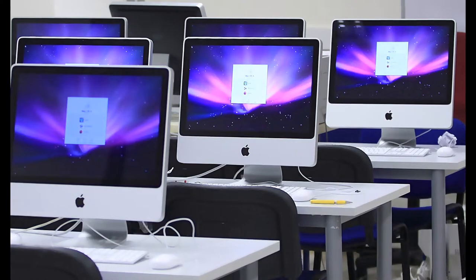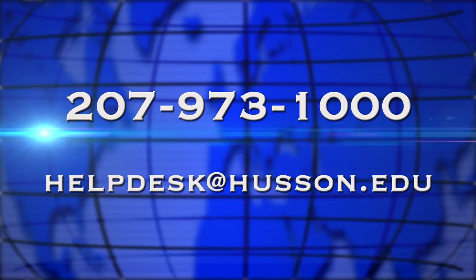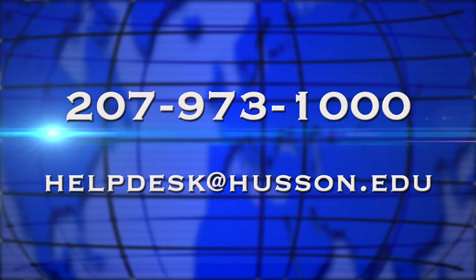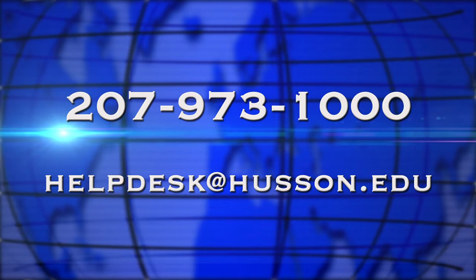to 11 p.m. Remember to log off when you are done and if you have any further questions, feel free to contact us at the Help Desk, 207-973-1000. Or you can email us at helpdesk@huston.edu.